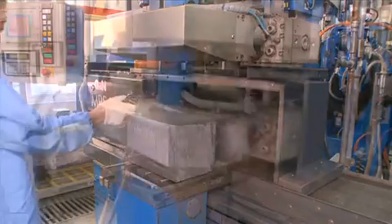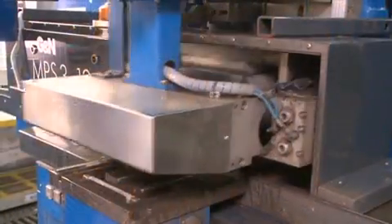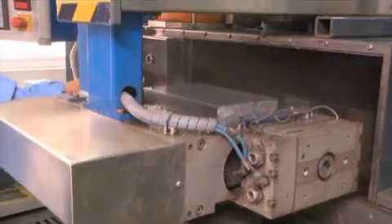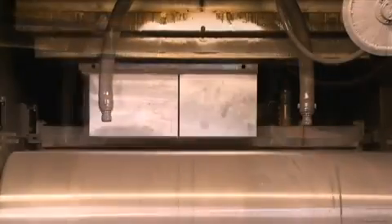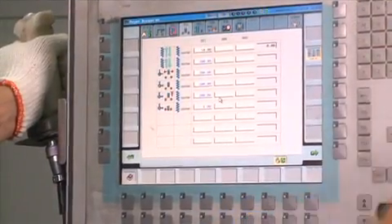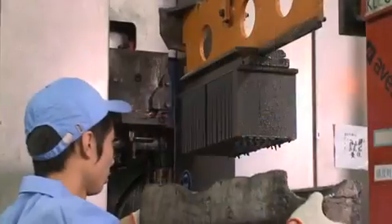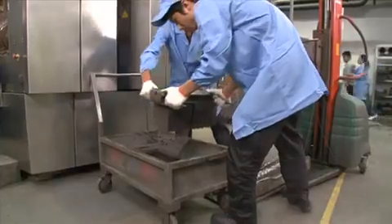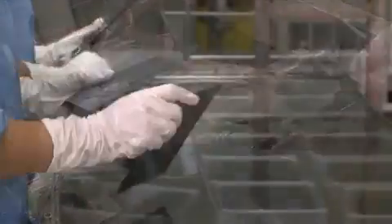To ensure maximum quality, the surface of the ingot is polished and the edges are ground. Finally, the usable parts of the ingots are sliced into wafers by wire saws using high-precision cutting techniques, which utilize steel wires and silicon carbon powder. After this process, the wafers go through a cleaning procedure to remove debris from previous processes.